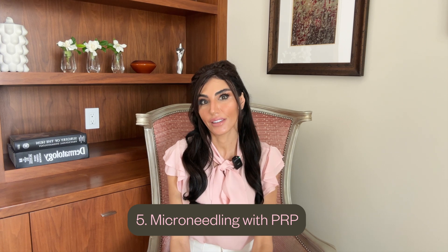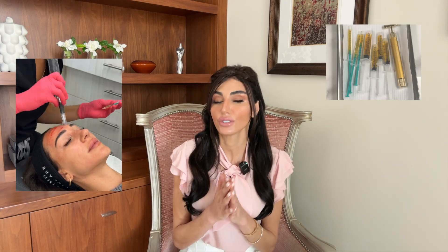Number five: microneedling with PRP. This is like turbocharging your skin's regeneration. Microneedling creates micro-injury channels that trigger your skin's natural wound healing cascade. A 2016 study in Dermatologic Surgery showed microneedling significantly increased collagen types 1, 3, and 7. After a series of treatments, adding PRP — platelet-rich plasma — enhances healing and collagen production; the PRP is like the fertilizer while the microneedling plants the seeds. A study in the Journal of Cosmetic Dermatology found that combining microneedling with PRP leads to greater improvements in skin texture, elasticity, and pigmentation than microneedling alone. It's a great treatment because it's mild, works on any skin type unlike lasers, and has minimal downtime — you're red for about 24 hours, then you see a nice glow after a week.